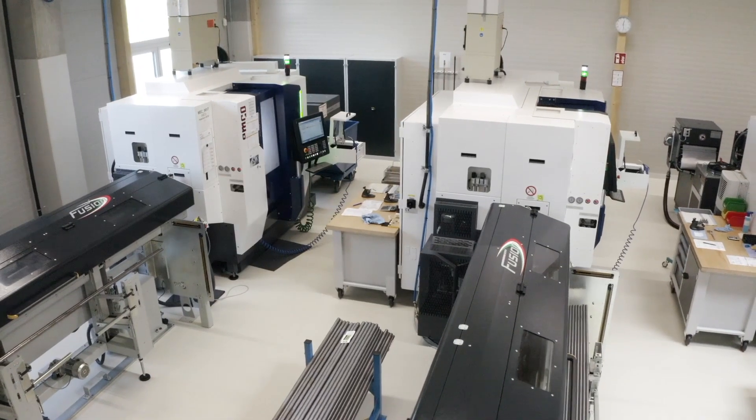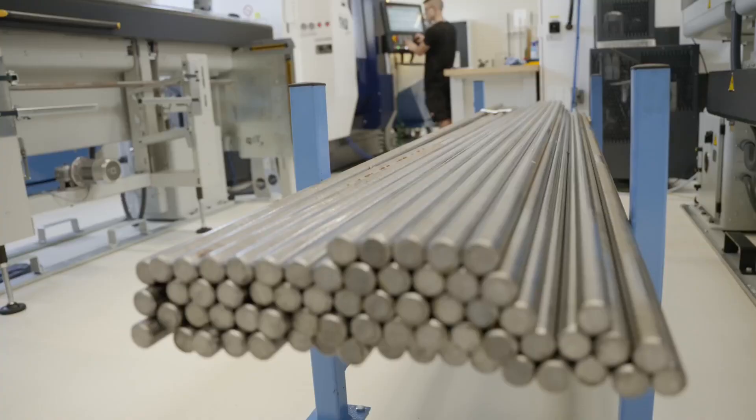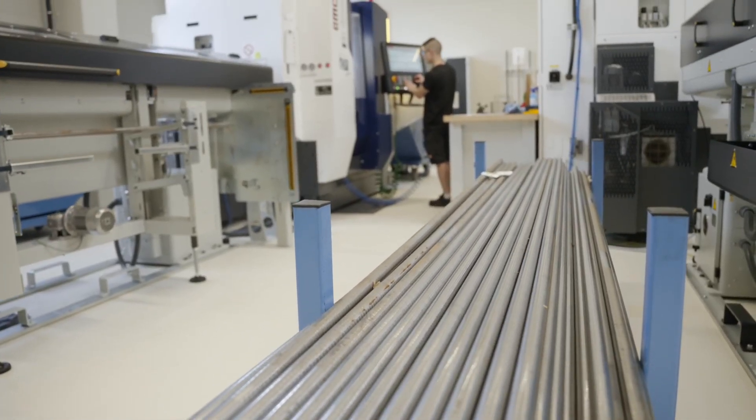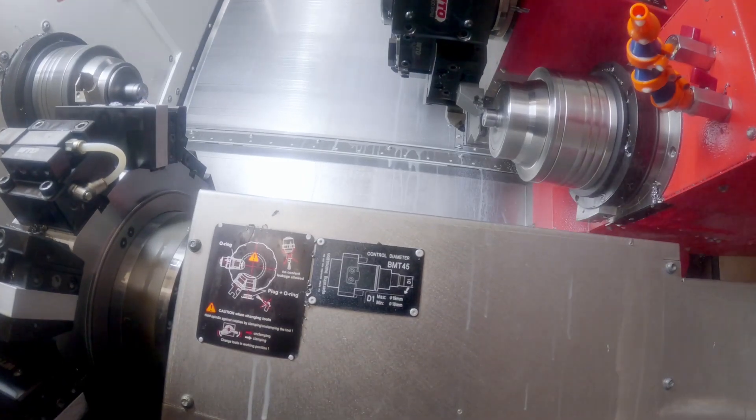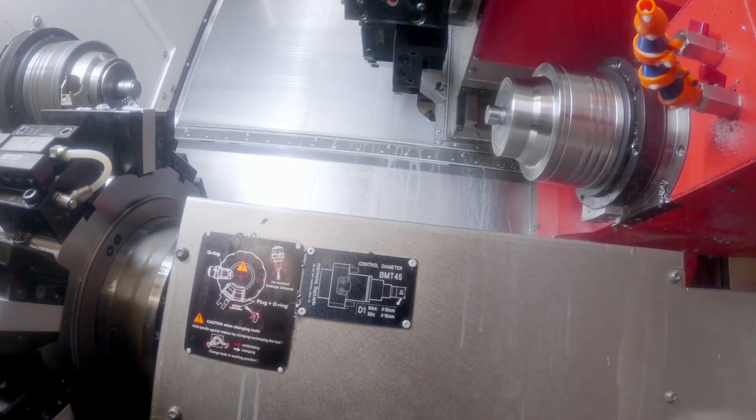The advantage of horizontal machining is the easy feeding of the raw parts. This means that we can feed the raw material via the bar feeder, process it and unload the finished pots via the chip drain.